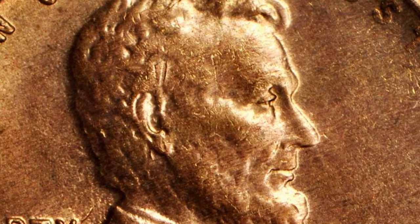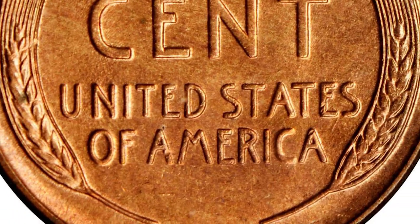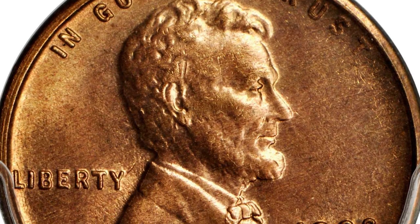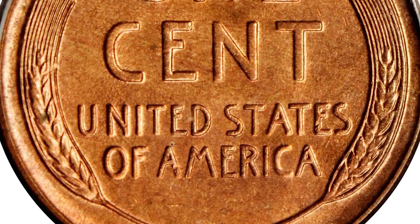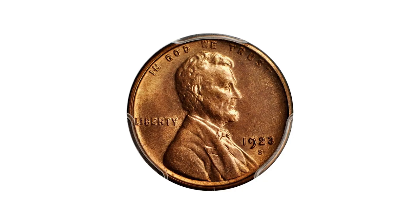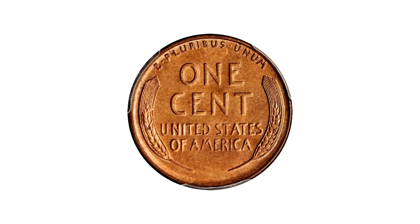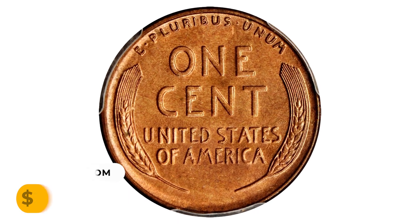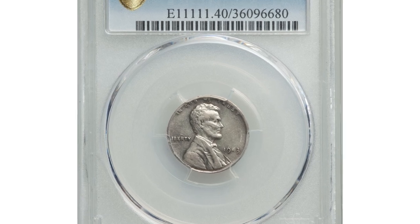Given that most uncirculated survivors are poorly struck from worn dies with lackluster surfaces, the remarkable MS65 Red shown here is decidedly in the latter category. The reverse is actually sharply defined throughout, indicative of a strike from a fresh die, and both sides possess outstanding luster in a warm medium rose shade. It was sold for $28,800 at Stack's Bowers auction.